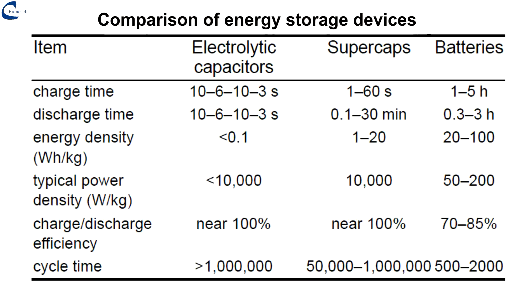On the screen, a comparison of the characteristics of capacitors, supercapacitors and batteries. Important data of supercapacitors are the speed of charging and discharging, the efficiency close to 100%, and the life — up to 1 million cycles of charge/discharge, versus 2,000 cycles of lithium batteries.